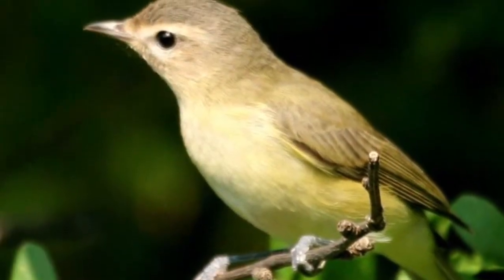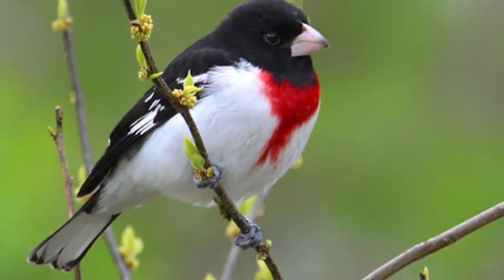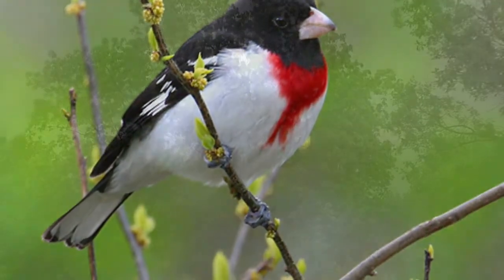The Warbling Vireo and Rose-Breasted Grosbeak were also uncommon seen birds. They're found amongst taller trees, forests, and parks.